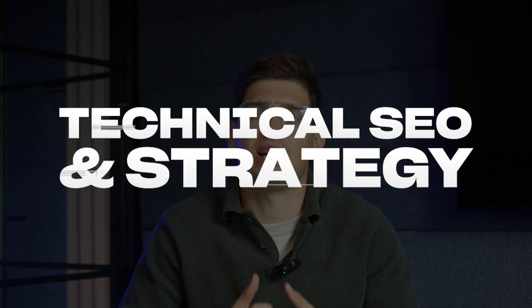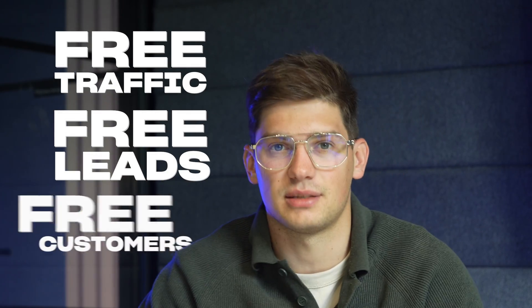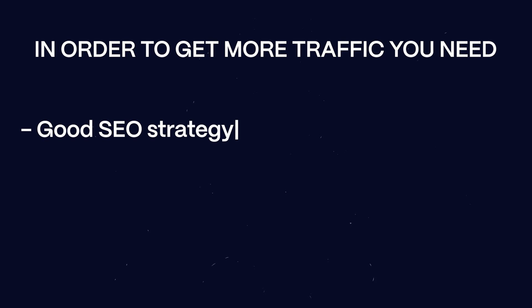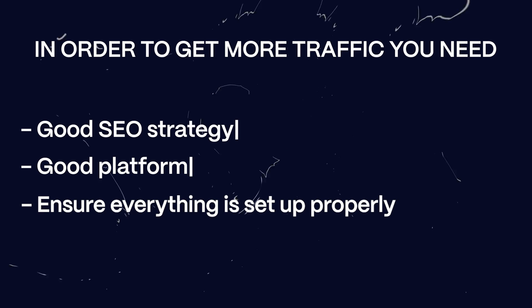Step two is technical SEO and strategy. If you invest in your technical SEO, your SEO strategy, your content, and your website from a strategic SEO perspective, you're going to continuously get free traffic, free leads, and free customers directly from Google without paying a penny. In order to get to that point, you need a really good SEO strategy, a good platform, and you need to ensure everything is set up properly from the technical side.